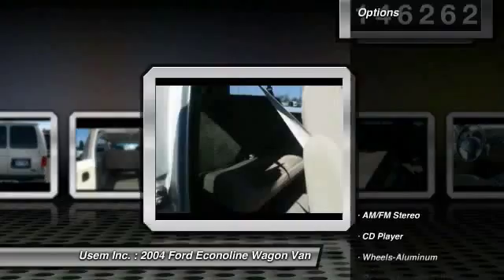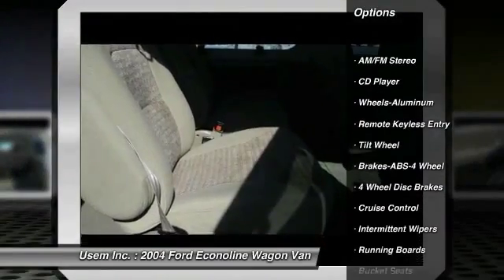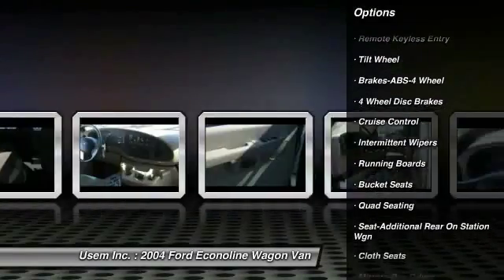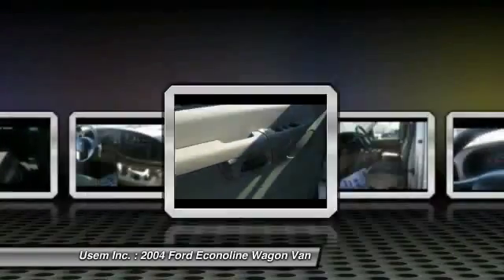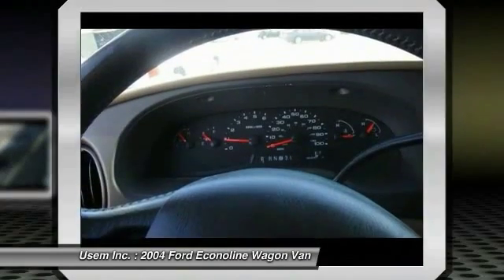Here are some of this vehicle's great options: running boards, anti-lock braking system, quad seating, power steering, air conditioning front, cruise control, aluminum wheels, floor mats, AM FM stereo radio, power windows.